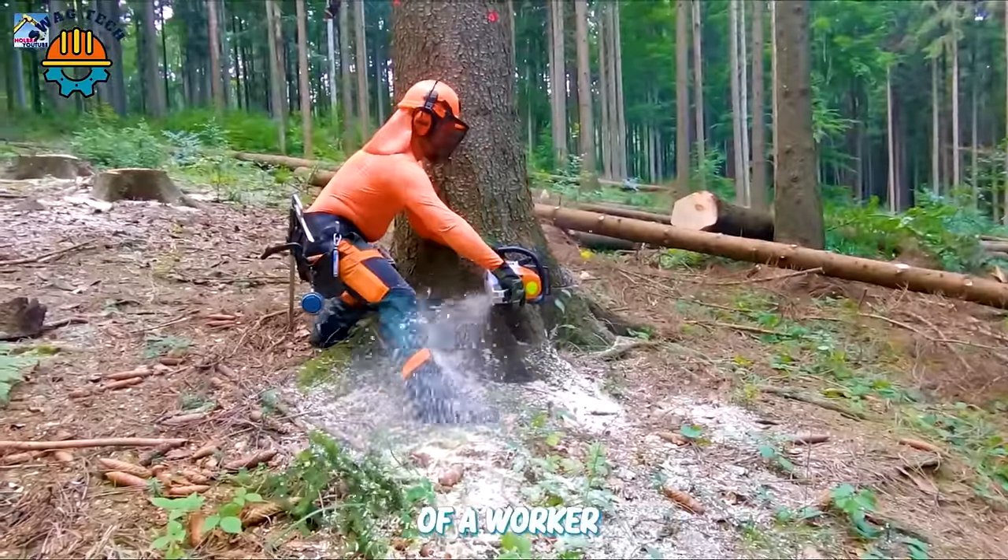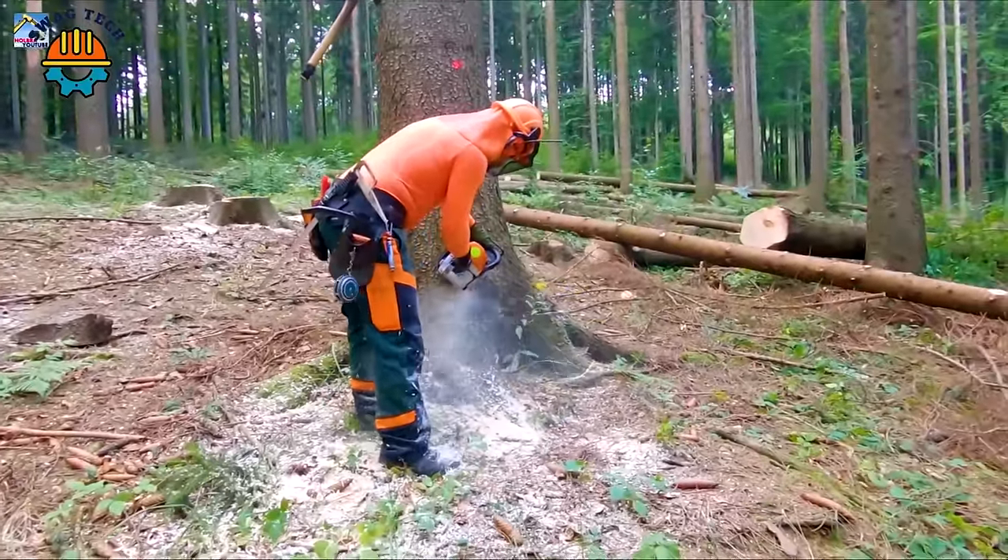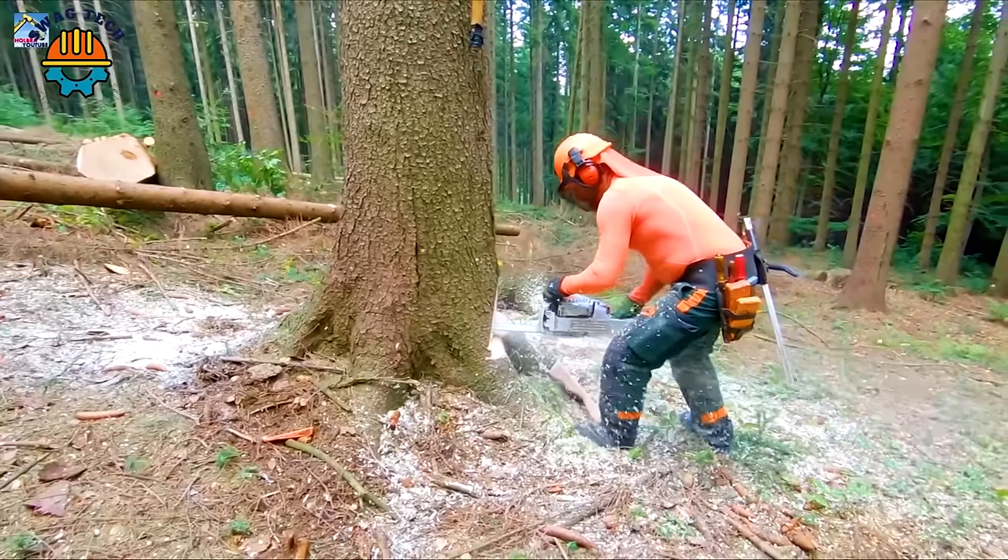Under the skilled hands of a worker, the Steel MS-462 chainsaw looks powerful and flexible, easily cutting trees up to 1 metre in diameter.